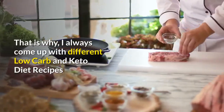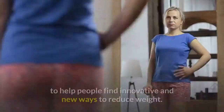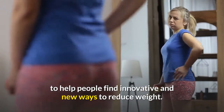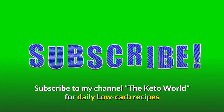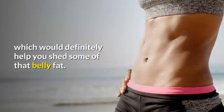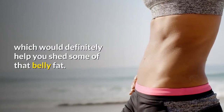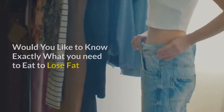That is why I always come up with different low-carb and keto diet recipes to help people find innovative and new ways to reduce weight. Subscribe to my channel, The Keto World, for daily low-carb recipes which would definitely help you shed some of that belly fat.